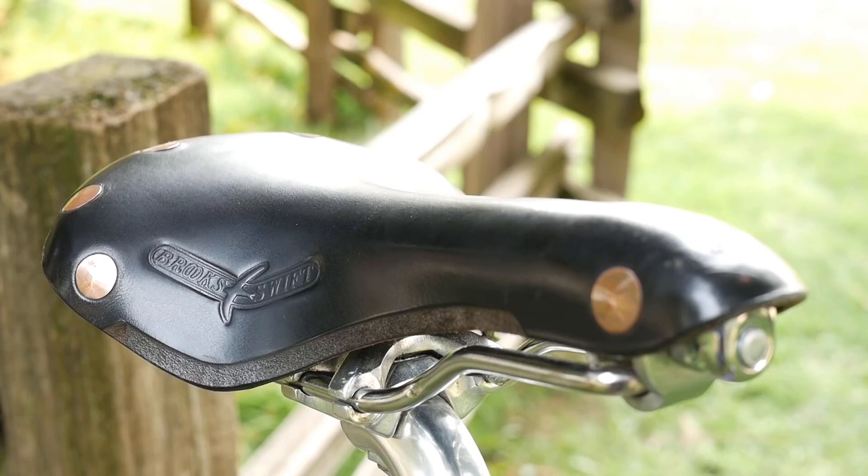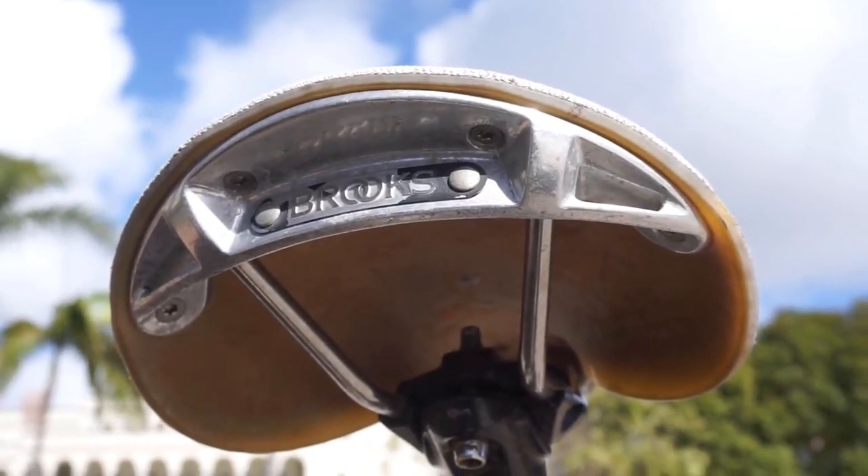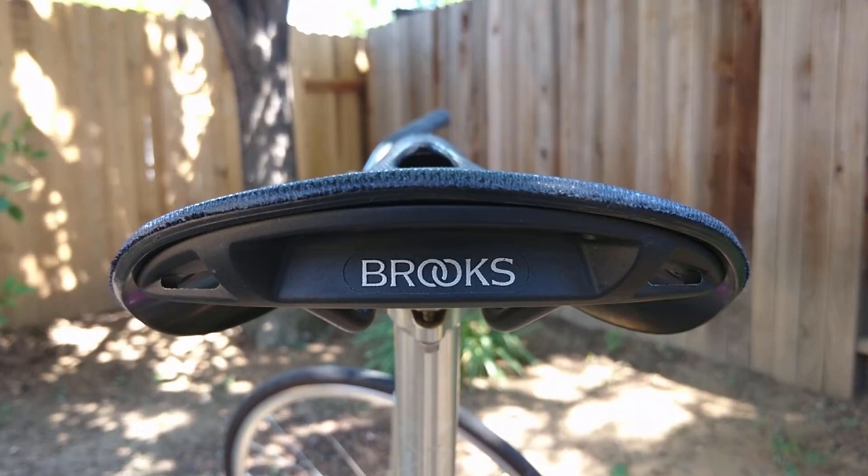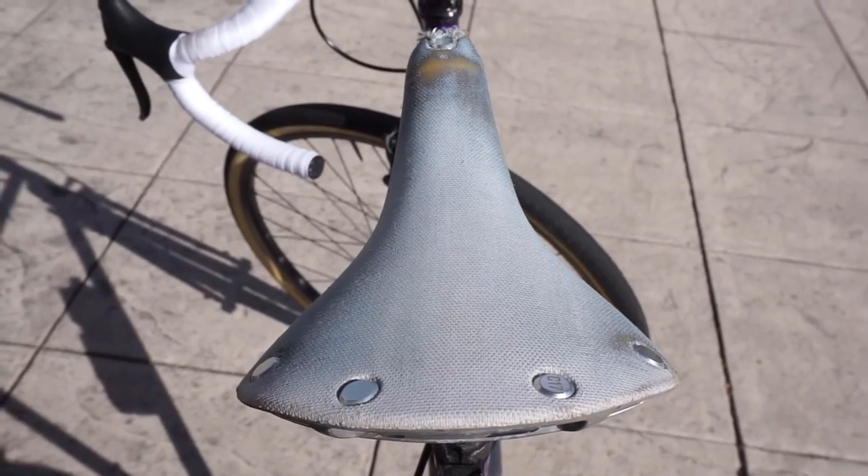It's just as comfortable — I would argue even more comfortable — than a leather Brooks saddle. It's also cheaper, less maintenance, and doesn't take any time to break in. This is the best saddle I've ever used, and you can check out my two-year review of this saddle at the end of this video. An overwhelming amount of people have said the Cambium has been the most comfortable saddle they've used. I've done century rides in jeans on this saddle and by the end my butt was the only body part that wasn't sore.